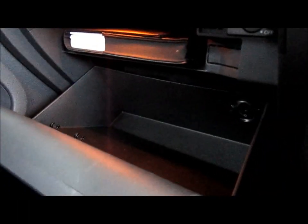The glovebox itself is reasonably good. The car also has full power windows, power locks and power mirrors.